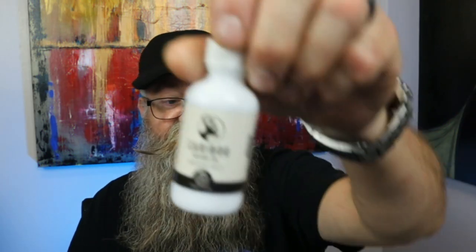Hey everybody, today I bring you a brand new company to the channel called Caribou. They're out of Canada and the owner's name is Brian. He actually used to be a beard product reviewer — his YouTube channel was called 'The Bearded Guy Bry' — and now he is making beard products.